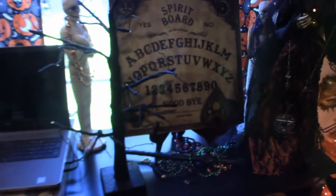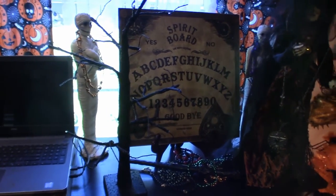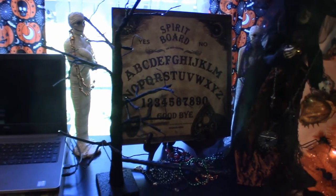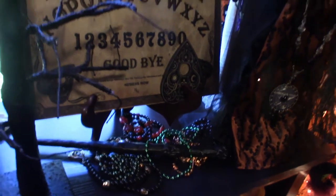Up here is my spirit board. I don't practice it because I don't really believe they actually work — some say they do, but I haven't had conclusive proof. I collect it for the Halloween aesthetic. There's my witch — my biggest witch — and my mummies. These are my pagan prayer beads, along with some other beads I had draped around.